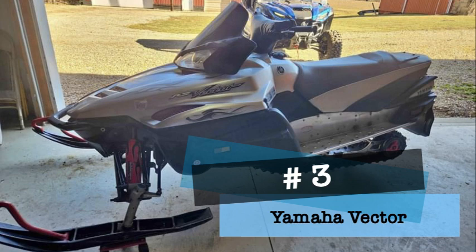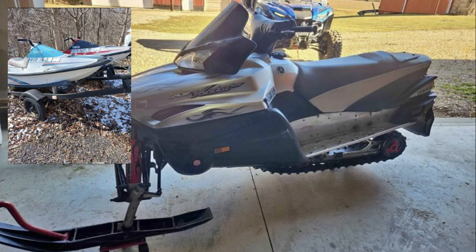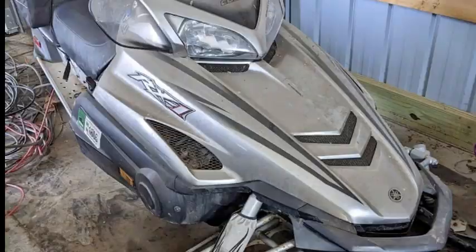Number three on our list is the Yamaha Vector. This sled has four strokes — one for power and three for wearing out the motor. Seems like the designers at Yamaha were at a loss for what to do, so they took an old wave runner and stuck skis on it. I mean, just look at it.